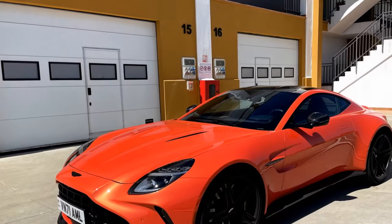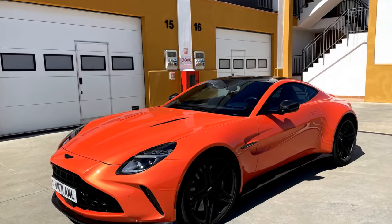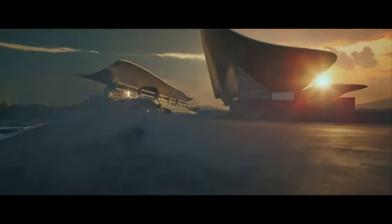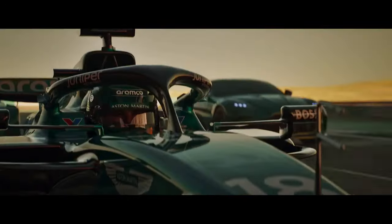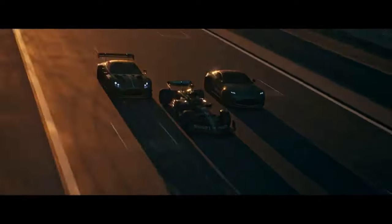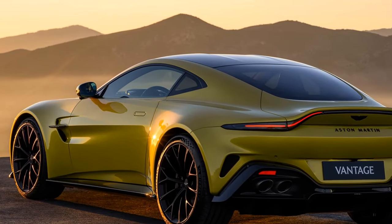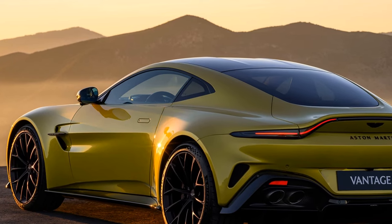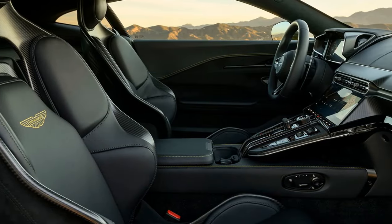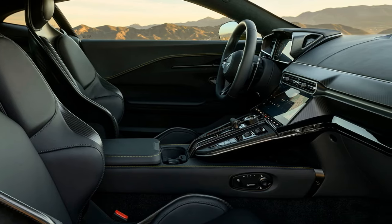The 2025 Aston Martin Vantage is a phenomenal sports car, offering an intoxicating blend of power, performance, and undeniable style. However, this dream machine comes at a hefty price, entering a highly competitive segment occupied by the likes of the Porsche 911 Turbo S. While the Vantage offers a distinct driving experience and arguably more head-turning looks, the lack of a manual transmission option may be a sticking point for some purists.